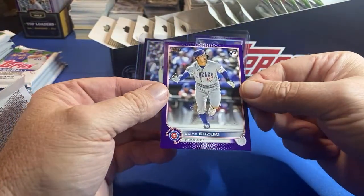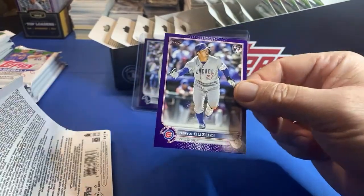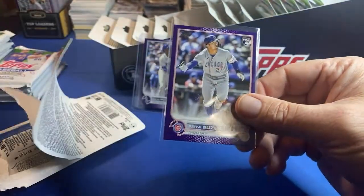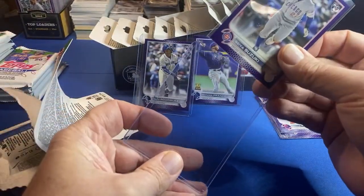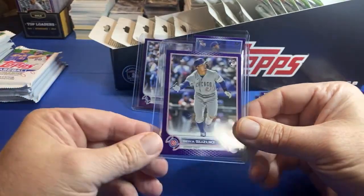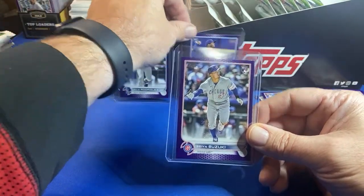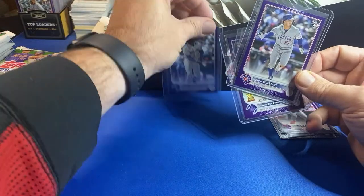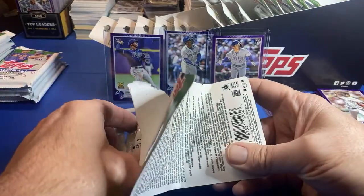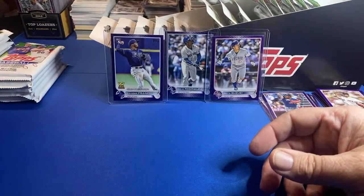Suzuki! Let's go - and my first one had a ding, this one looks pretty solid too. Seiya Suzuki! This opening is starting to get real good, real fast. Suzuki's following is picking up, guys. If you haven't seen the prices on Suzuki, they are slowly creeping up - people are starting to buy him, and he's got the Japan market.